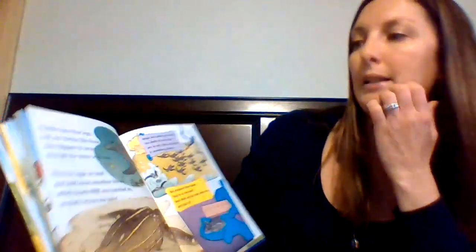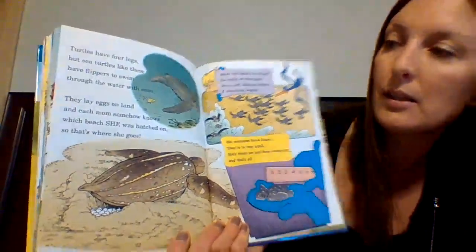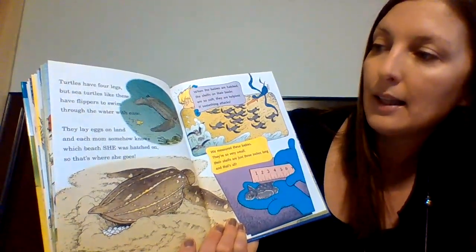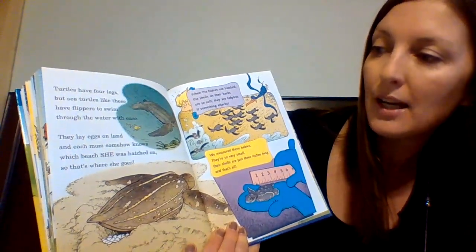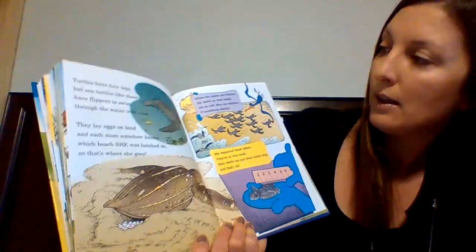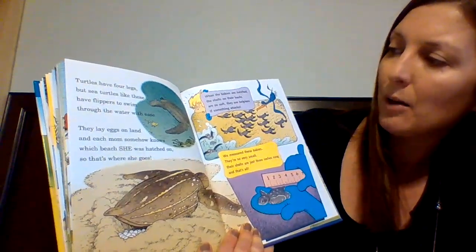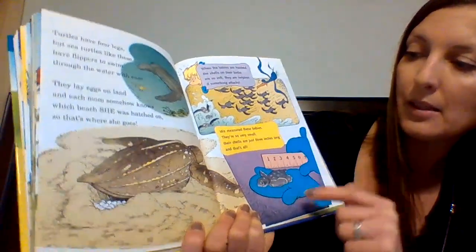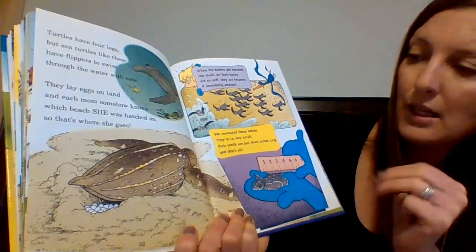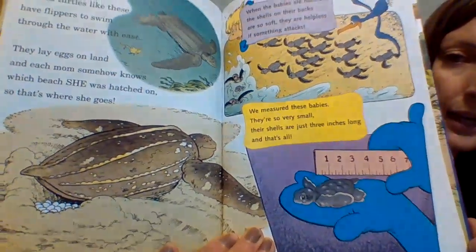"Turtles have four legs, but sea turtles like these have flippers to swim through the water with ease. They lay eggs on land and each mom somehow knows which beach she was hatched on, so that's where she goes. When the babies are hatched, the shells on their backs are so soft they are helpless if something attacks. We measured these babies — they're so very small. Their shells are just three inches long and that's all." They're tiny.